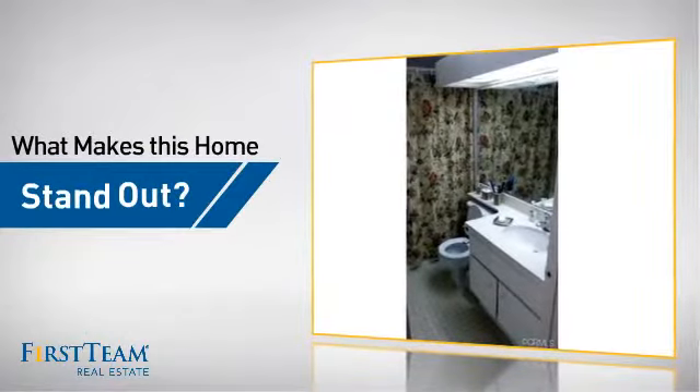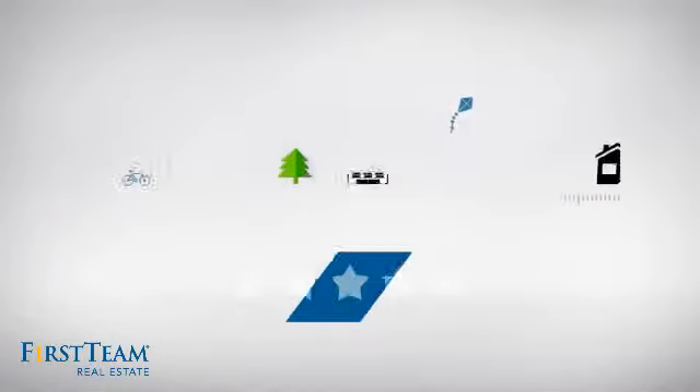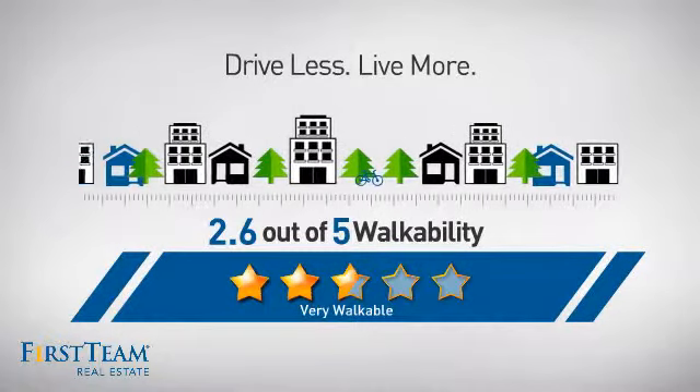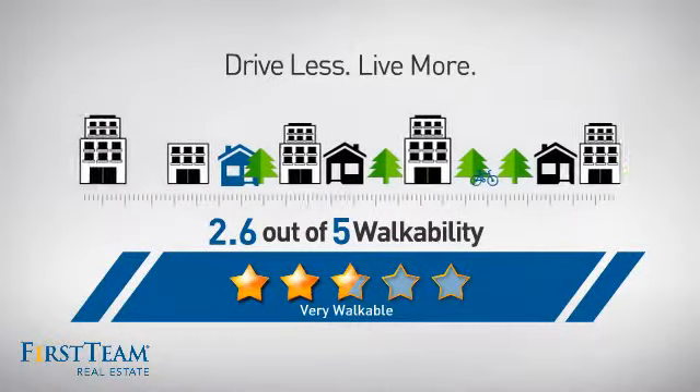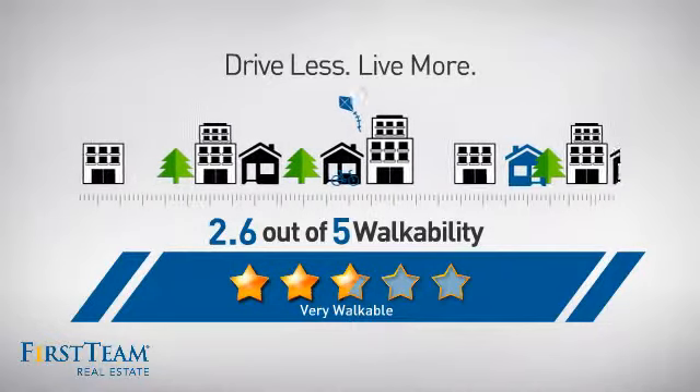But let's talk about what really makes this home stand out. With a walkability score of 2.6, the neighborhood is a very walkable place to live, for a healthier lifestyle, shorter commutes, and the ability to run errands on foot.